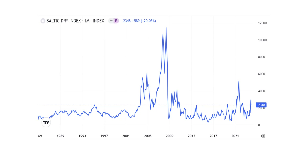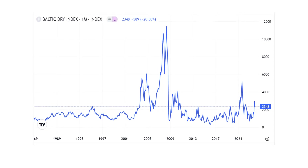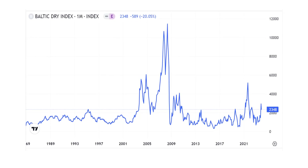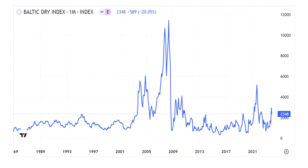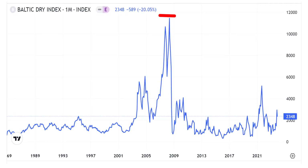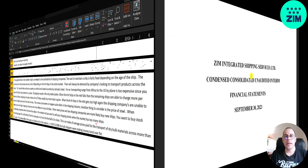Another thing to consider is the price of steel — when steel prices are high, shipping companies are more likely to scrap old ships; when steel prices are low, they're more likely to buy new ships. One way to gauge the profitability of this company is to track the Baltic Dry Index — an index of average prices paid for the transport of dry bulk materials across more than 20 routes. This index reflects supply and demand for the industry and in 2007-2008 it was really high, with shipping companies making money hand over fist.